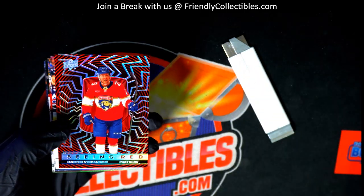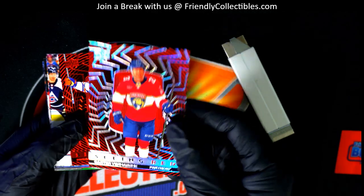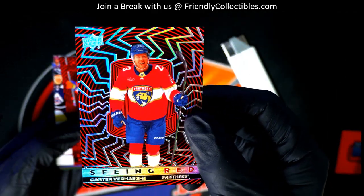Oh, wow. Look at this — a special parallel of the Seeing Red insert. A special parallel.